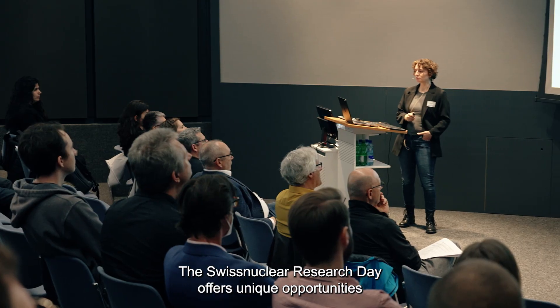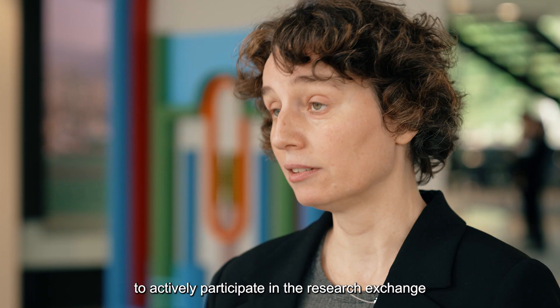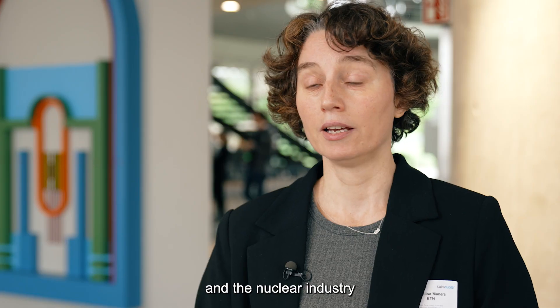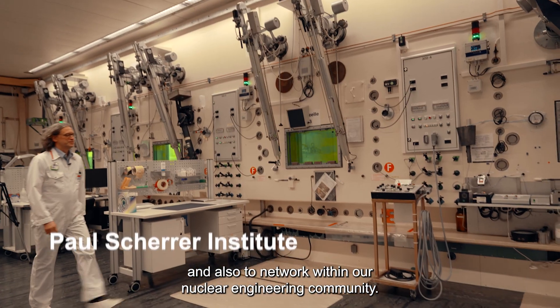The Swiss Nuclear Research Day offers unique opportunities to young students and young professionals in the nuclear engineering field to actively participate in the research exchange between Swiss research institutions and the nuclear industry, and also to network within our nuclear engineering community.